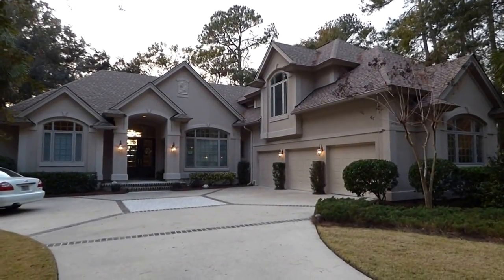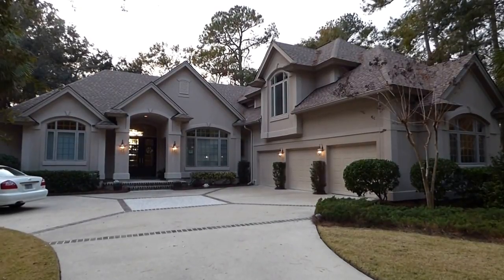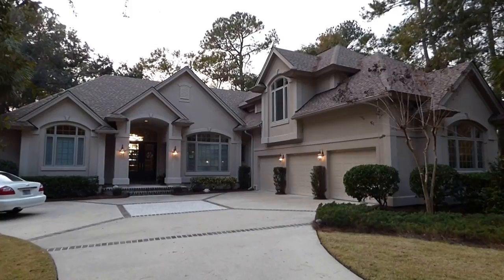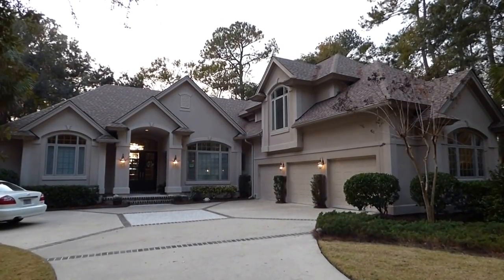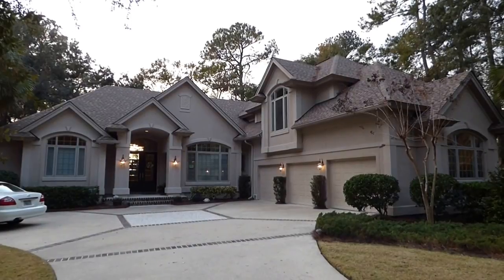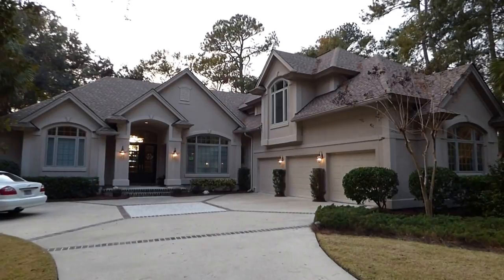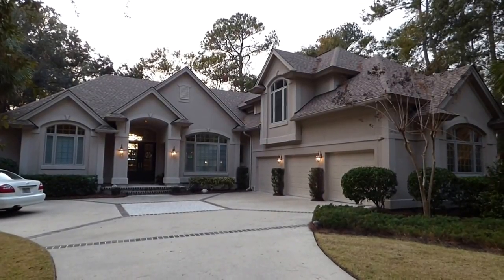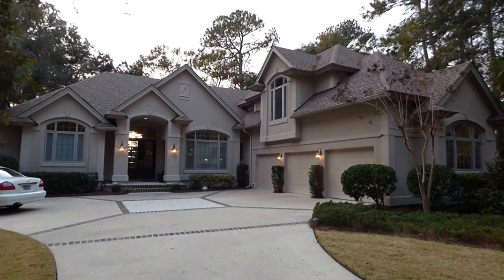Hello everyone. This is Richard Kadish, owner and broker in charge of GoGated Realty, Hilton Head Island and Bluffton, South Carolina. Today is December 23rd, 2016. We're on Hilton Head Island in Indigo Run, in the golf club section, here at 23 Heather Lane to see and walk through this beautiful luxury home listed for sale with Alliance Group Realty.